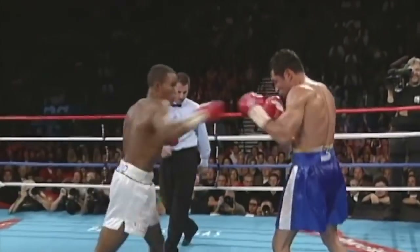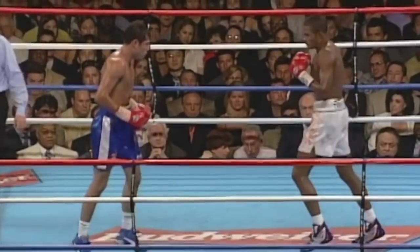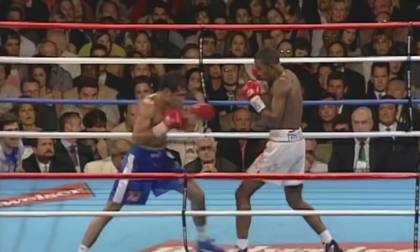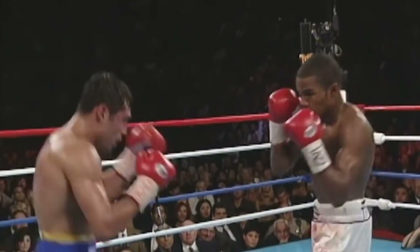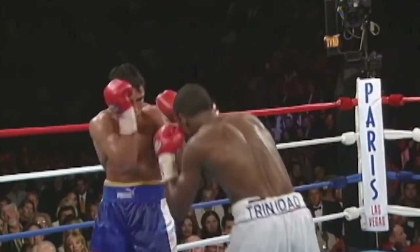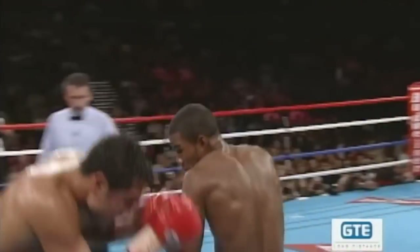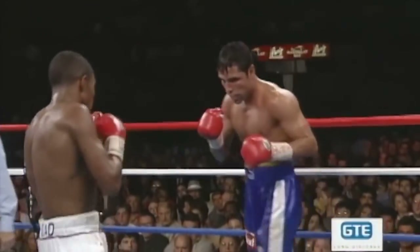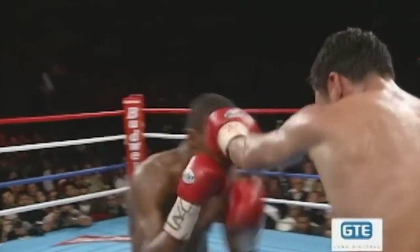It hasn't been that way, but De La Hoya is picking up in confidence and letting the combinations fly. He is working the body of Felix Trinidad and not paying for it at all — working on the inside to the body and not taking any counter punches. Of course, that could be dangerous because Trinidad has that big right hand waiting. But Oscar seems to sense something here. De La Hoya's foot speed is making a big difference. This is probably the best pure boxing exhibition De La Hoya has given in a long time — maybe ever.